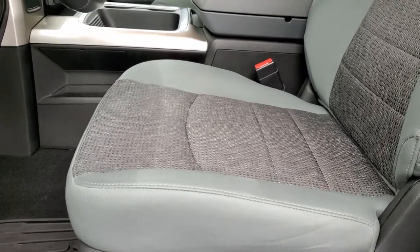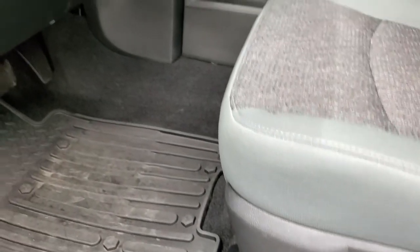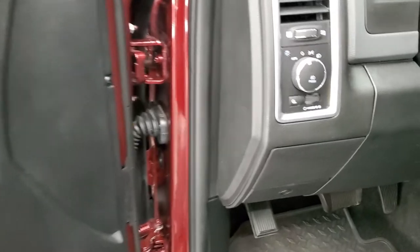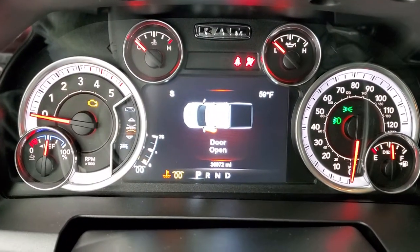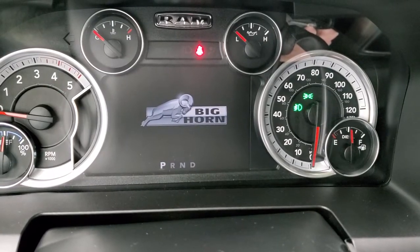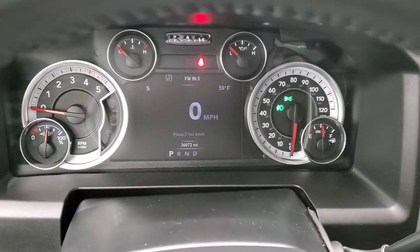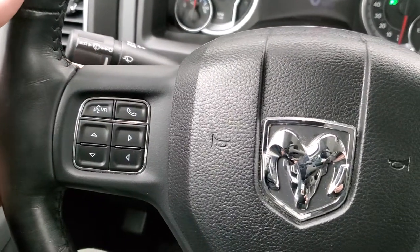The Bighorn package comes with a gray cloth interior. No rips or tears on those seats. The seats are heated on both sides in the front. Power driver's seat with lumbar, factory all-weather floor mats, auto headlamps, and audio controls on the back of the steering wheel. Power windows, power locks, power mirrors, and those power folding mirrors. The heated leather-wrapped steering wheel has cruise controls on the right and Bluetooth and information center controls on the left.